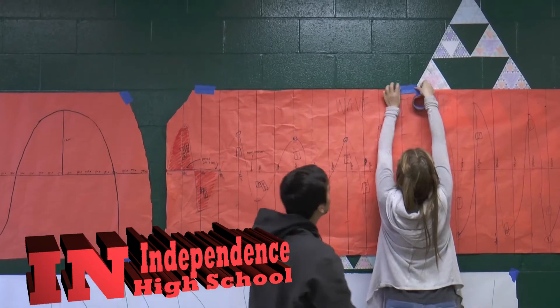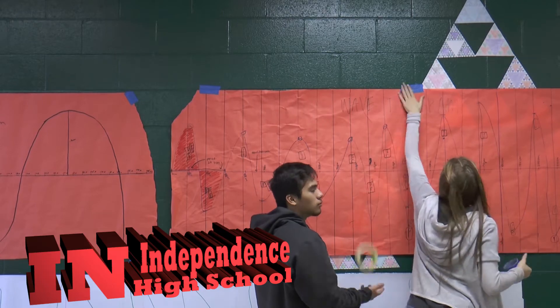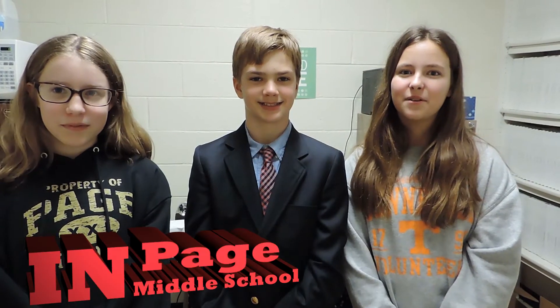Fourth grade students are building little demonstrators in the hallways. They're drawing out pictures showing the demonstration and the materials, and we are making a creative way to demonstrate waves.